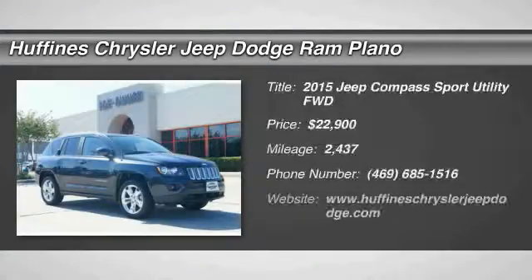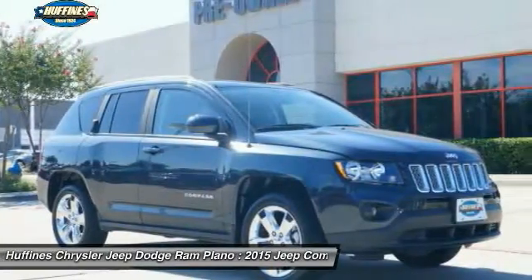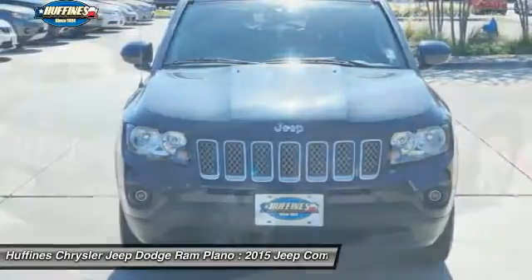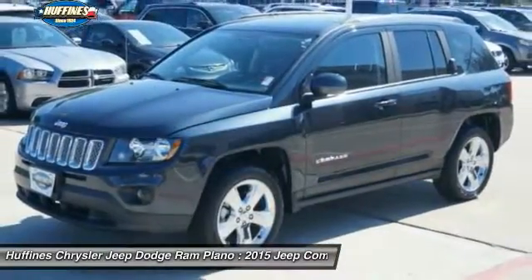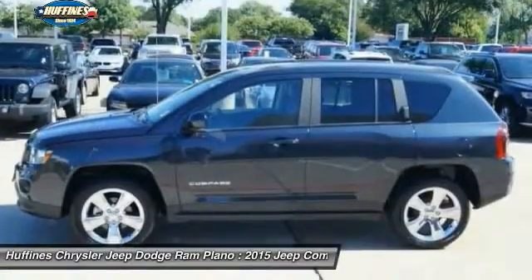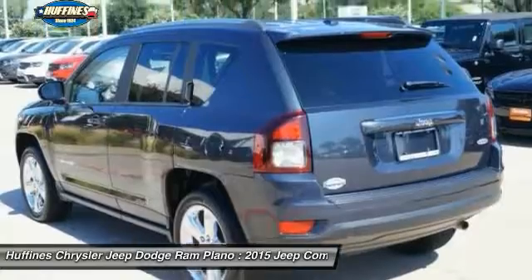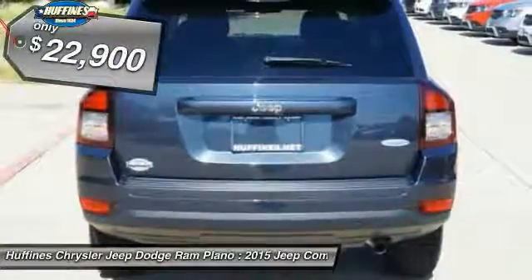The 2015 Jeep Compass. The Jeep Compass has a solid, sophisticated, 16-valve engine. It features electronic variable valve timing that continually changes the torque curve, bringing more versatility to the 165 peak pound-feet of torque and more capability to the 172 peak horsepower, and is priced below $25,000.